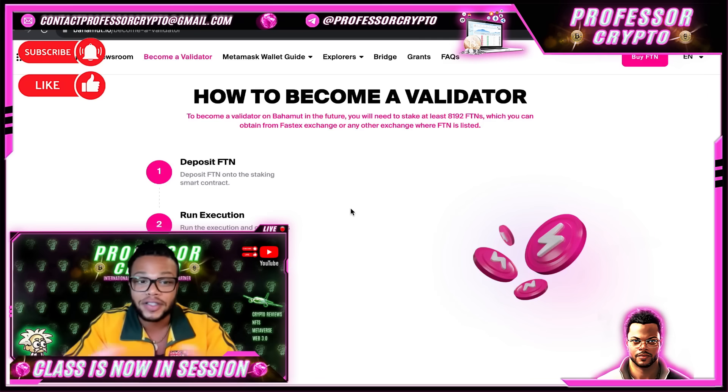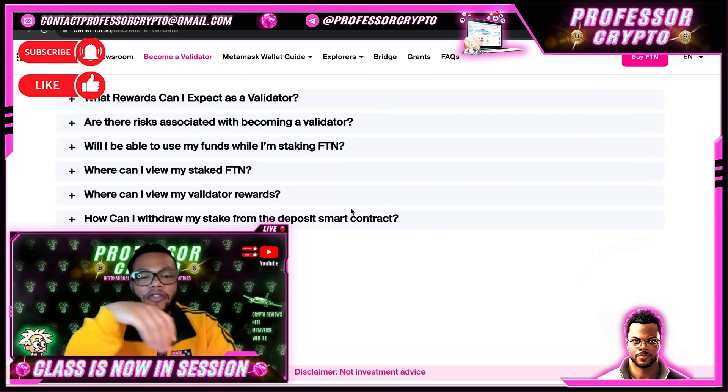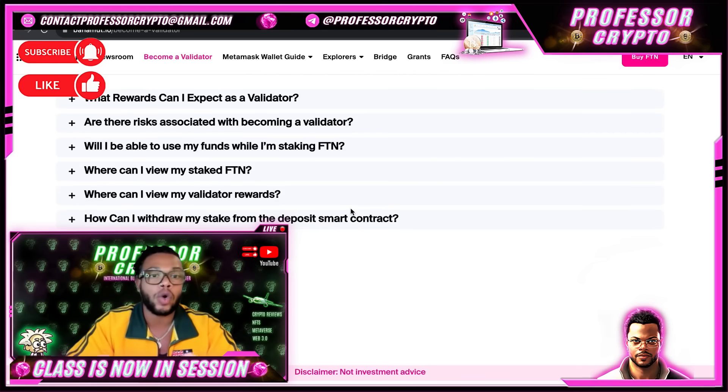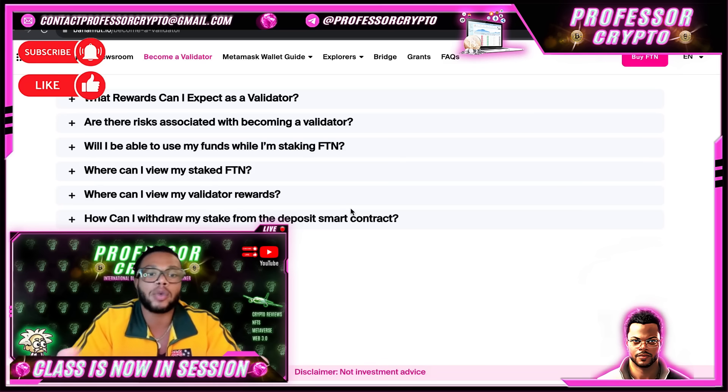To become a validator, check out the website. You deposit some FTN tokens onto the staking smart contract, then run the execution and consensus clients, set up a validator node, and then stake your amount — for instance, 8,192 FTN tokens. We did go over the hardware and cloud server requirements. They also have an FAQ section covering questions like: what rewards can I expect as a validator, are there risks, will I be able to use my funds while staking FTN, where can I view my staked FTN and validator rewards, and how can I withdraw my stake from the deposit smart contract.